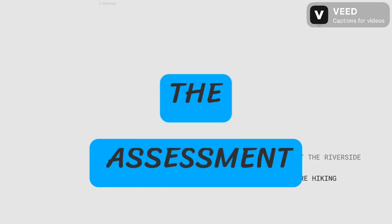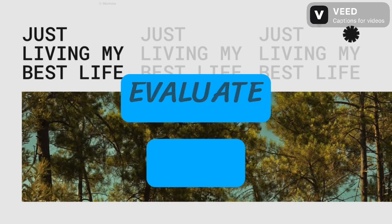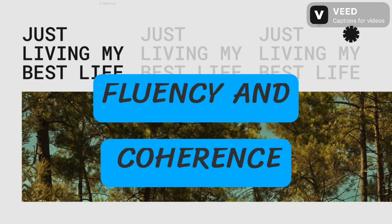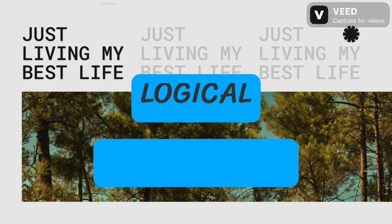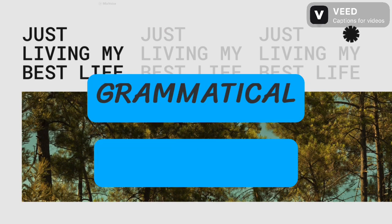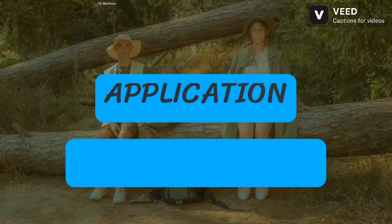Understanding the Assessment Criteria. Examiners evaluate your speaking based on four key areas: Fluency and coherence — the natural flow and logical connection of your ideas. Lexical resource — the breadth and accuracy of your vocabulary. Grammatical range and accuracy — your mastery of grammatical structures and their appropriate application.